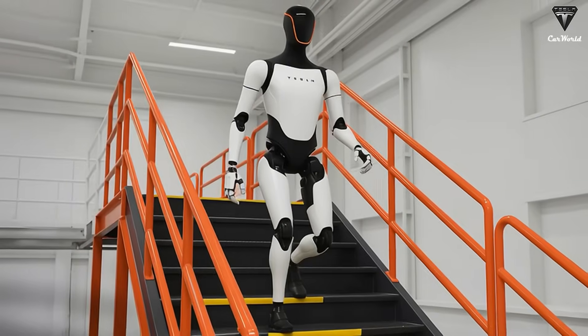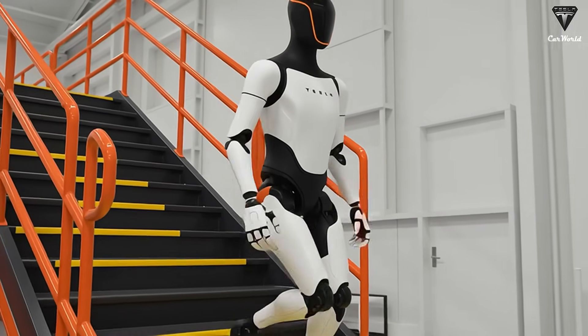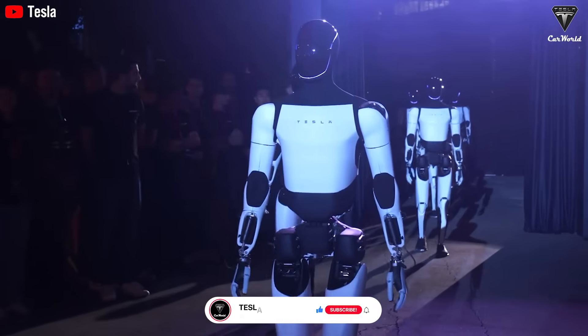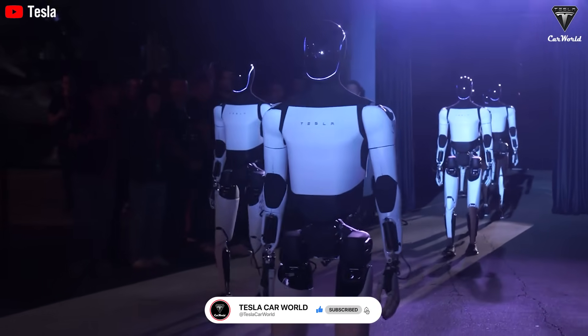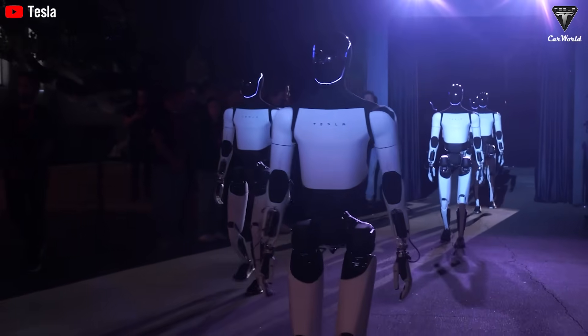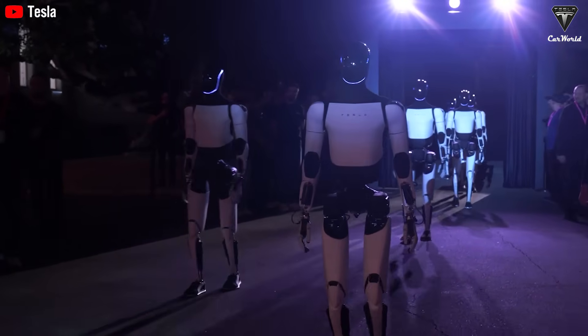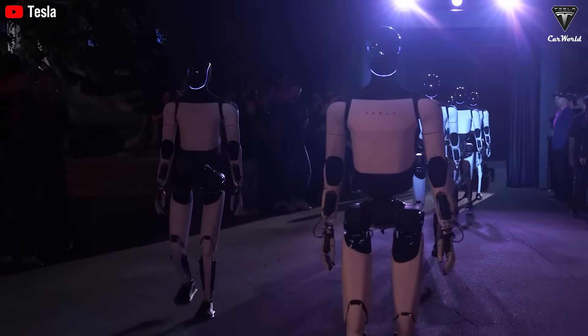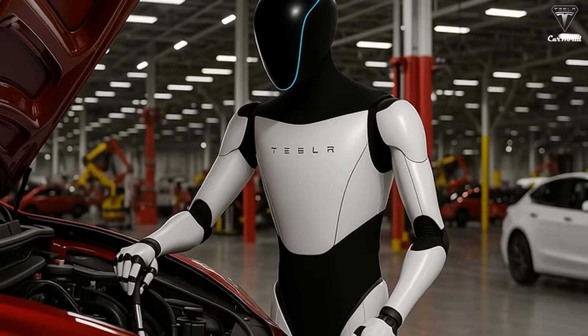Moments later, the robot rotated its wrist and raised two fingers in a peace sign, sparking cheers throughout the auditorium. Still, the Tesla bot Optimus might have been even more impressive if it had moved around the hall and interacted directly with people — like serving popcorn at the Tesla diner — instead of standing still in a separate display area.